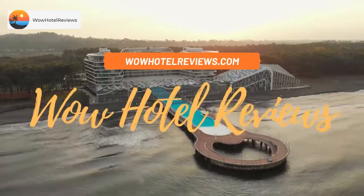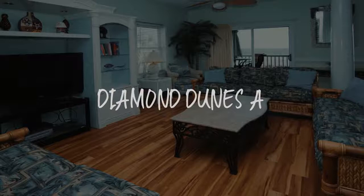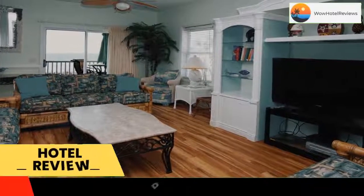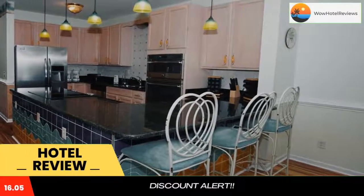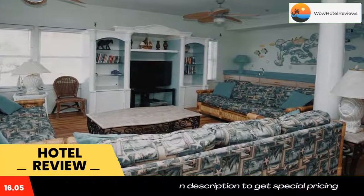Hello guys, welcome to Wow Hotel Reviews. Today I am reviewing Diamond Dunes A, a non-star hotel. Please use our booking.com link in the description to book the hotel and get special pricing. Some of the most popular facilities are free parking, free Wi-Fi, spa, water park, fitness center, and air conditioning, in the North Myrtle Beach district of Myrtle Beach.